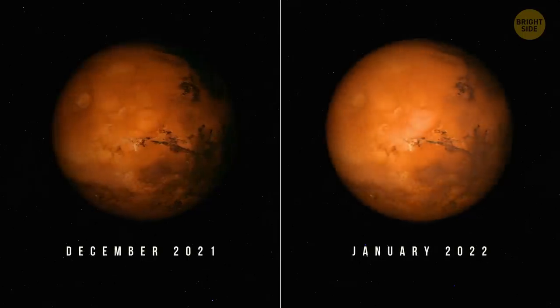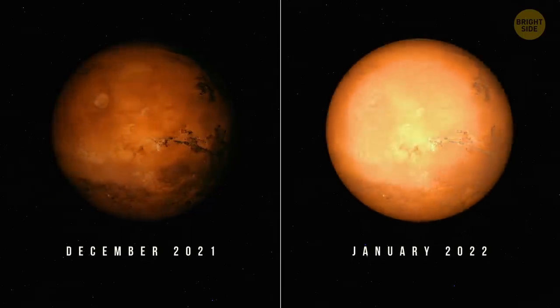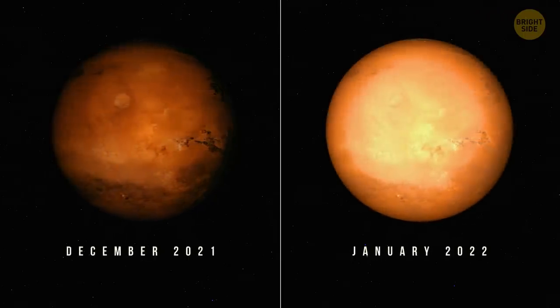Dust storms on Mars can really go crazy. They hurtle through the red planet's southern hemisphere, especially during the summer. These storms can grow and encompass large areas of the planet, as happened in January 2022, when a dust storm covered almost twice the area of the United States.